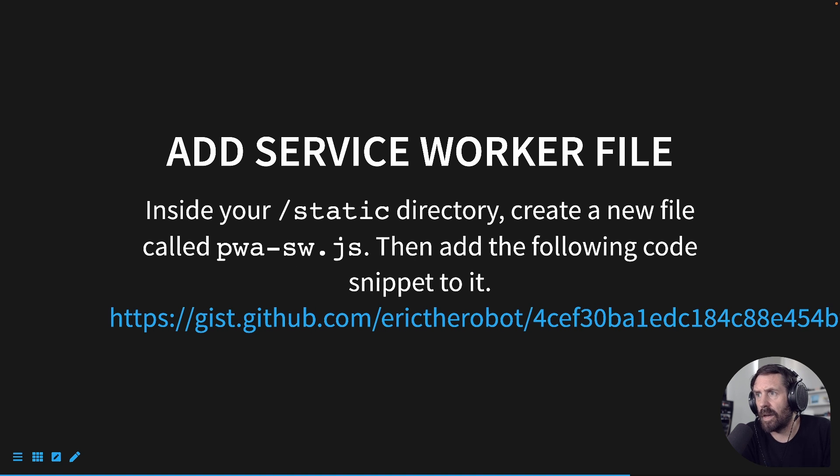Inside your static directory, create a new file called pwa-sw for service worker .js or .ts. Then add the following code snippet — I'll leave the link in the description. That file will have a list of files and functions for asset caching. You can list out your HTML, JavaScript, CSS, images — whichever files you want cached — and there are certain functions inside that file that correspond with those caching actions.